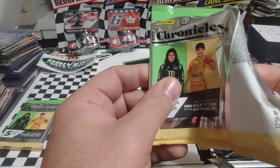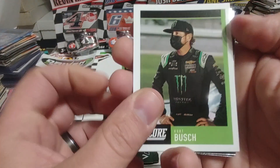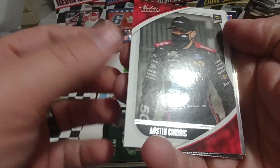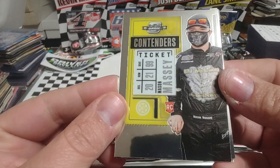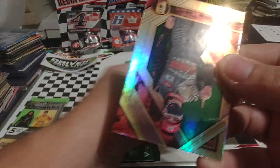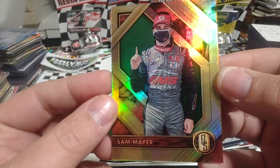So this pack would have been the last one, but we shuffled them around because we thought the hit was in the next pack. Kurt Busch starts us off — pretty strong scorecard. Austin Cindric, Absolute. Mason Massey, Optic Contenders Ticket. Chase Elliott, Phoenix. And then what do we have back here — is this going to be a gold standard? Green of Sam Mayer.